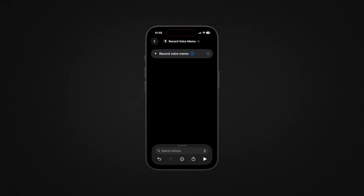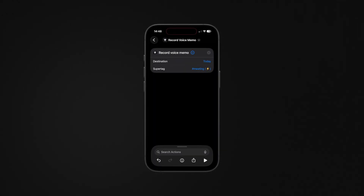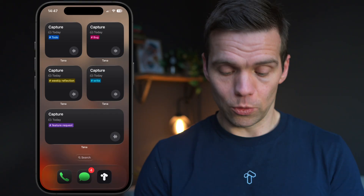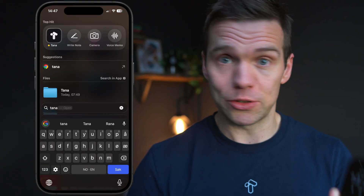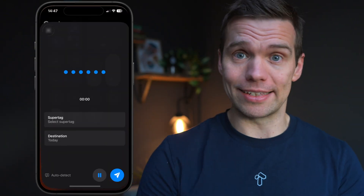By the way, that feature request I just made — that's actually possible because we also added support for iOS shortcuts. So you can do exactly that: you can say, when I arrive at the office in the morning, start my daily prep super tag voice memo automatically. We also added quick actions in Spotlight — just type Tana, it'll show up. And we added Tana to the Control Center, so you can access it from there.